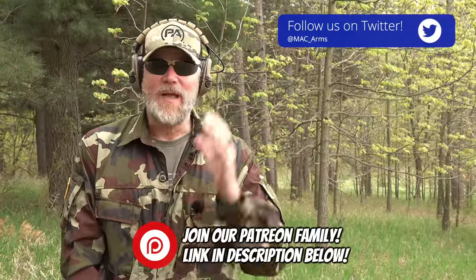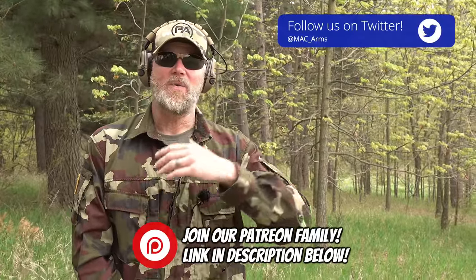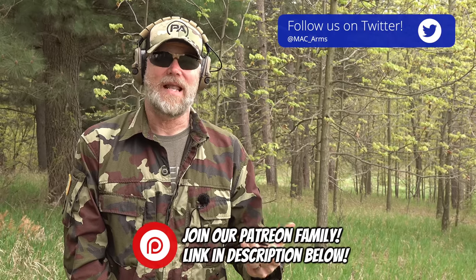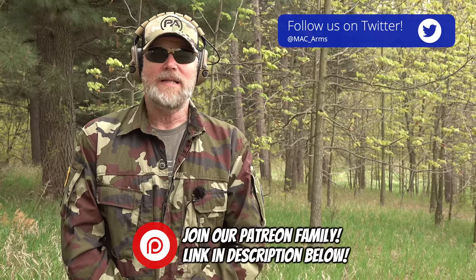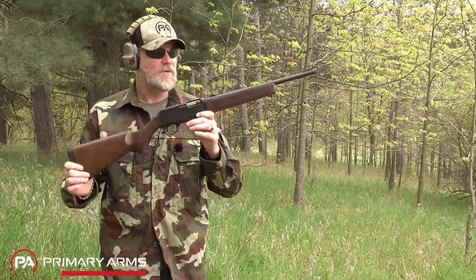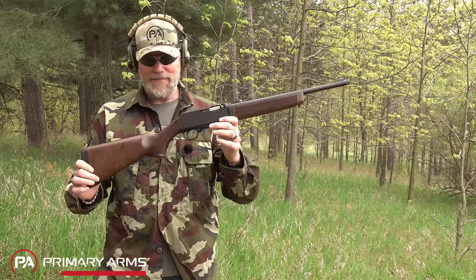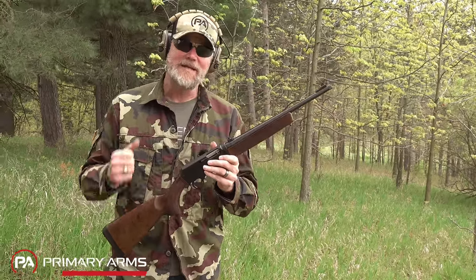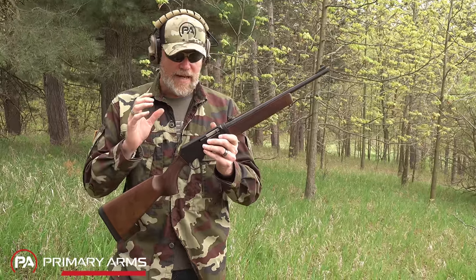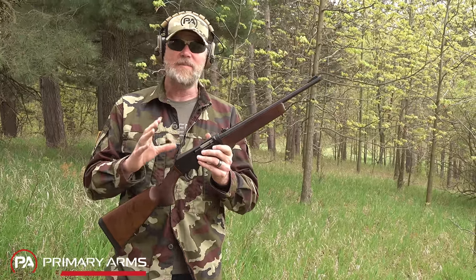Hey guys, welcome back. Have you ever been in the market for a nine millimeter carbine that wouldn't aggravate or upset the likes of Diane Feinstein or even Davy Hogg? Well, me either, but there is a rifle out there that might pass their sniff test and it's called the Henry Homestead Rifle. I saw them announce it and I was pretty excited to check one out. I got to see it at a recent trade show and I wanted to get my hands on one because it reminds me of a fond memory.